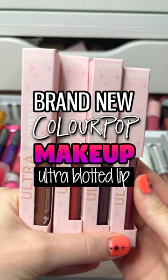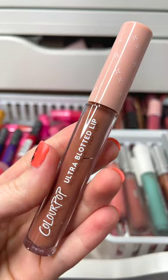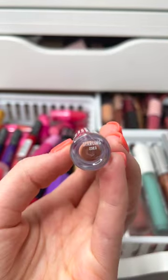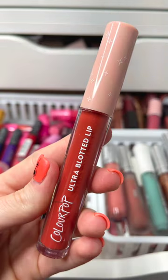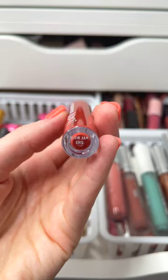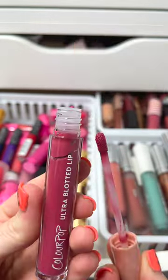My absolute favorite lip product from ColourPop is back and it has been reformulated. This is the Ultra Blotted Lip. It has a diffused blotted finish — it's kind of like a liquid lipstick, but it is thinner. It has a really nice smooth formula and these are so lightweight on the lips. That's one of the reasons why these are my favorite lip product. They're also long lasting and they are very comfortable.